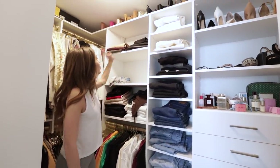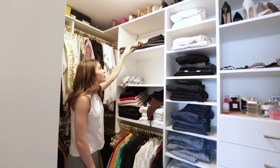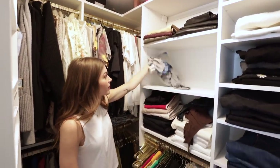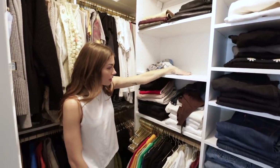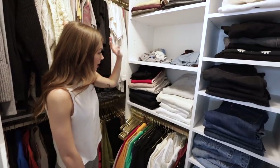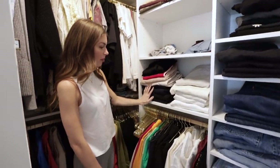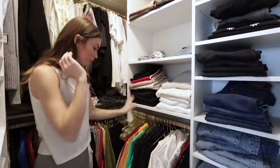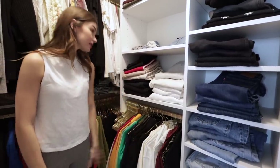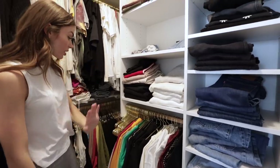And then here I have my leather pants, because these are also something I gravitate toward and reach for all the time. This is laundry, so that's good. These are new items that need to be organized. And then here we have sweatpants and leggings, and below we have sweatshirts and some silky pajamas — so these are all comfy clothes.